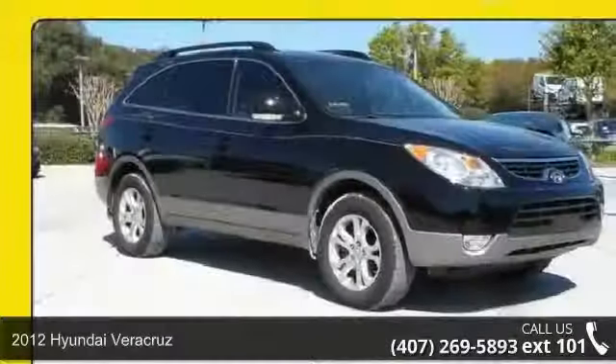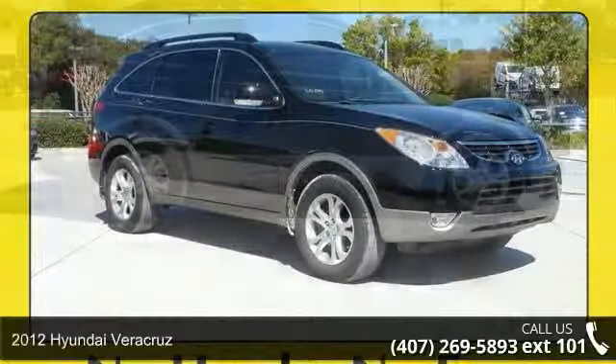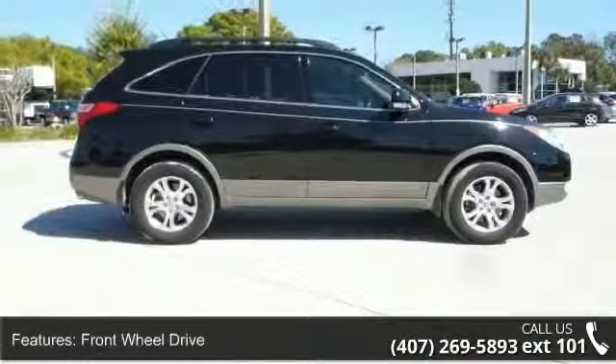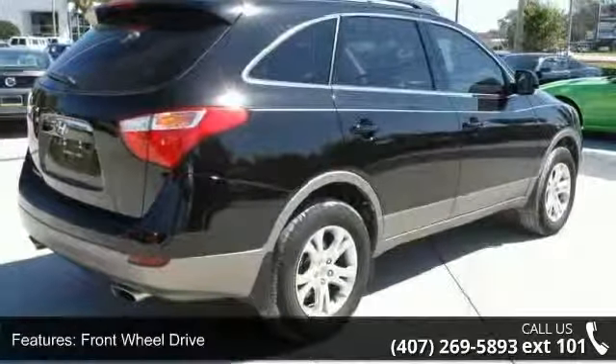Step into the 2012 Hyundai Veracruz. If you are looking for an automobile with great features, look no further. This vehicle comes with a reliable six-cylinder engine connected to a smooth-shifting automatic transmission.